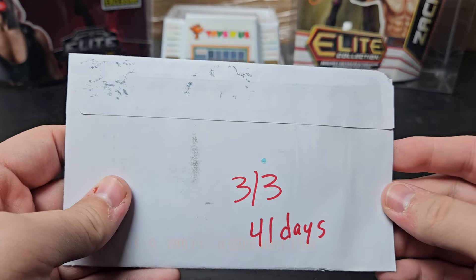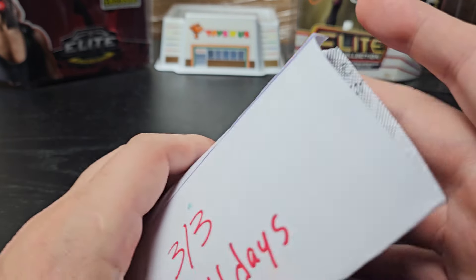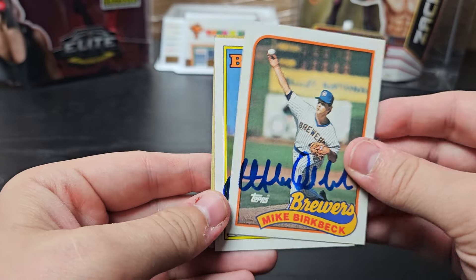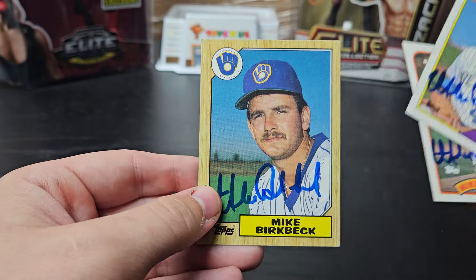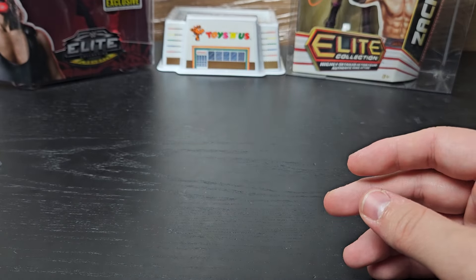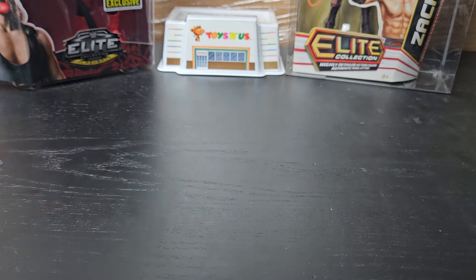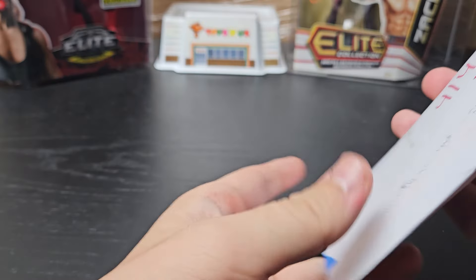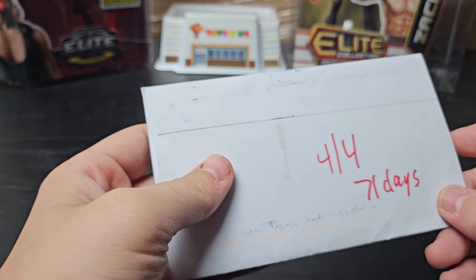Orville, Ohio. 3 of 3, 41 days. We have Mike Birkbeck — 89 Topps, 88 Topps, and 87 Topps. Very cool. I think he coaches at one of the MAC baseball schools and colleges — I forget if it's Kent State or Toledo, somewhere in Ohio.